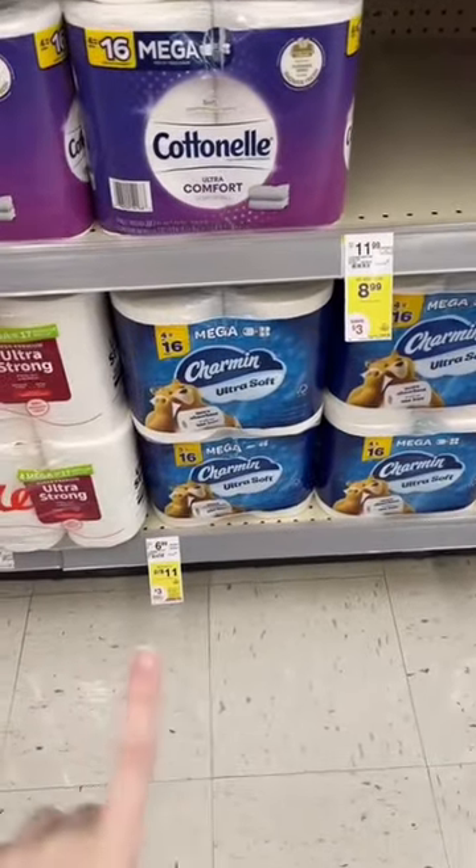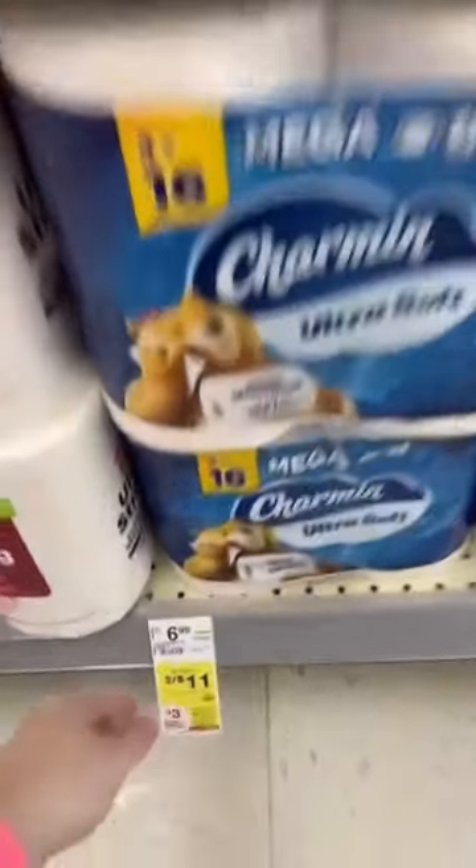If you need paper products this week, you're going to get them for super cheap at Walgreens. There are two different deals, let me show you. First up, select Charmin and Bounty are on sale 2 for $11 this week.